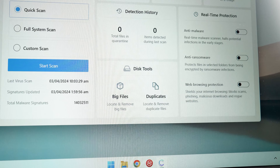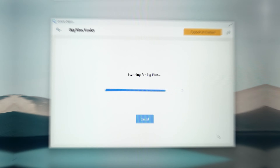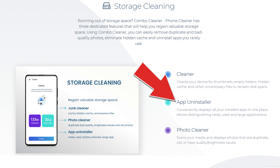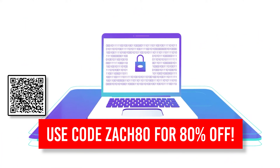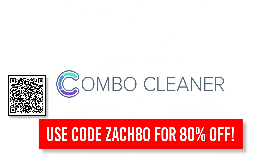Combo Cleaner also comes with other useful modules like the duplicate file finder and big files finder, so you can clear up some storage space, a privacy scanner, and also an app uninstaller to make sure you're not leaving traces of software buried in hidden folders. Combo Cleaner is hooking you up with a huge 80% discount if you use my code and link, which are down in the description. Big thanks again to them for sponsoring today's video.